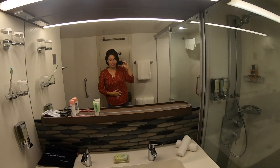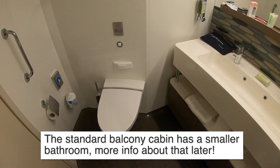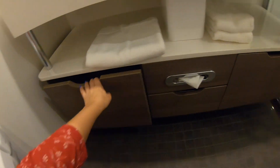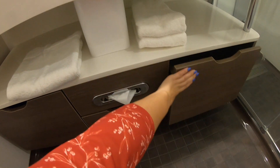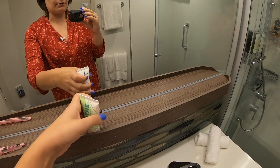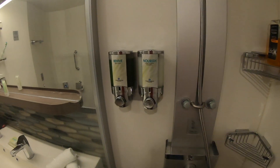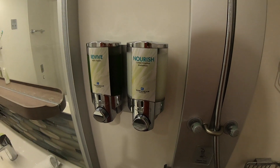The bathroom is one of my favourite I've ever had on a cruise ship. The floor space is absolutely huge. There's a toilet on one side and then this massive double sink with loads of storage underneath and around it. There are towels and hand towels, extra glasses, and hand soap. Norwegian are being environmentally friendly by using refillable body wash and conditioning shampoo dispensers on the wall — they're fine, though I usually bring my own.